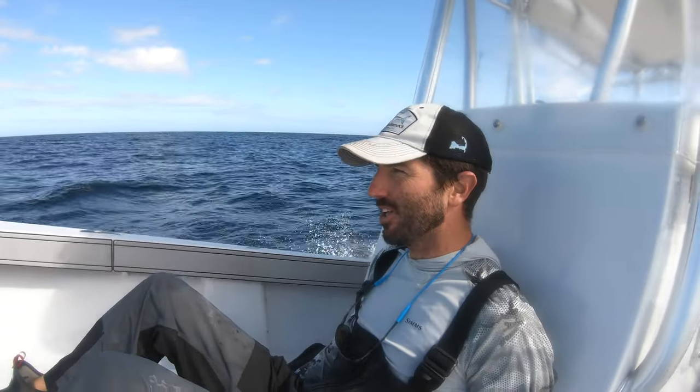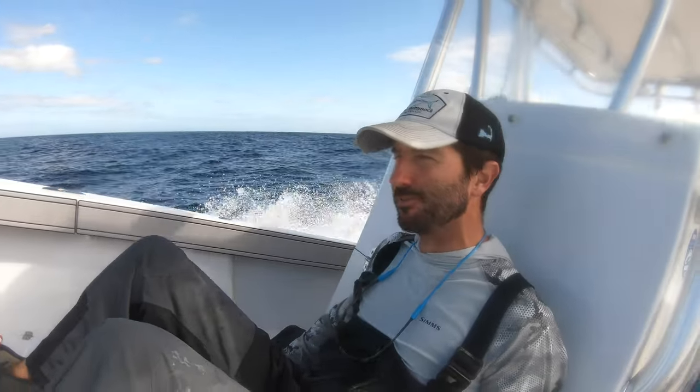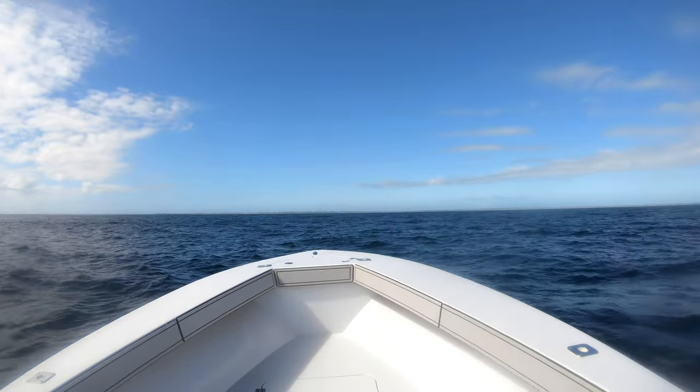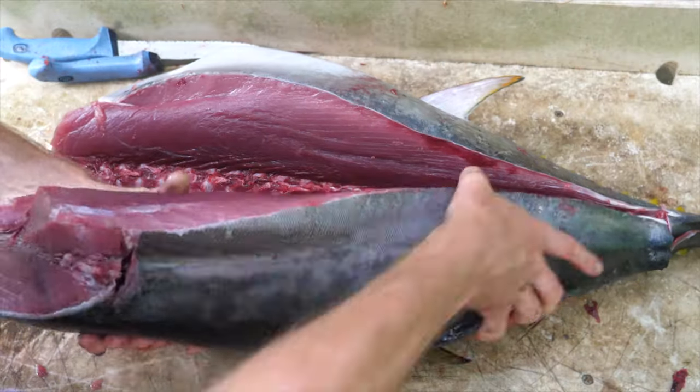It's about 11 o'clock, we're gonna head in. We got our fish — no need to continue catching them, we've got plenty of meat. We're going to probably have some sashimi, but Lauren and I are also gonna try smoking the tuna, which is something we've been doing with all sorts of different fish species this year. Awesome day on the water — it's finally calming down a little bit.